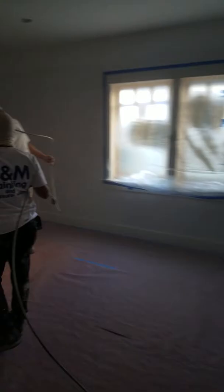Peter, how are you? The bathroom. All right, here you go. DNM painting all day. Let's go.